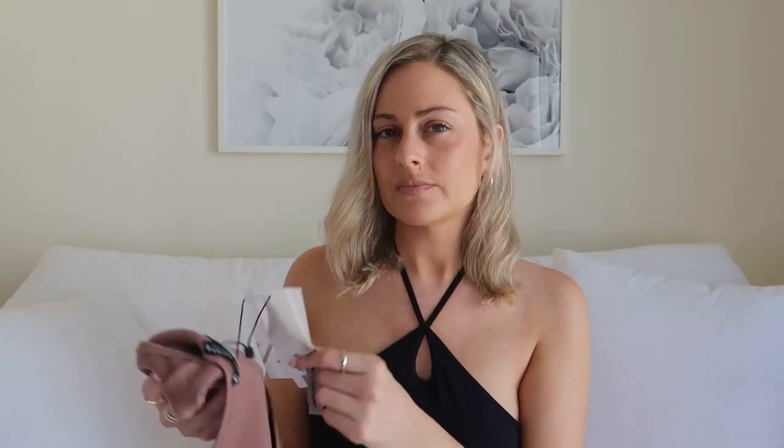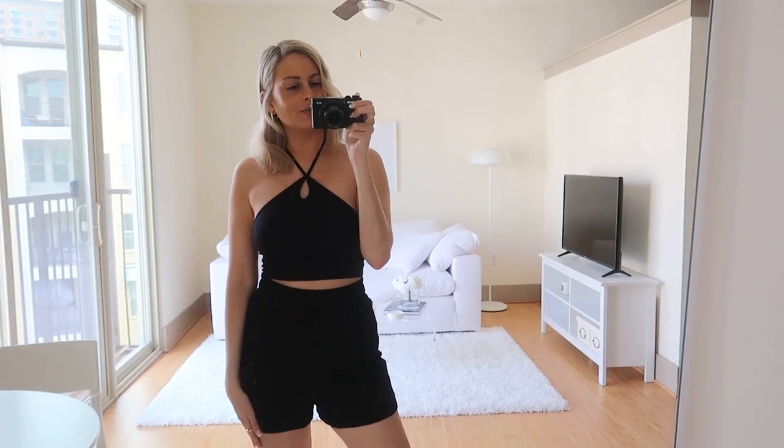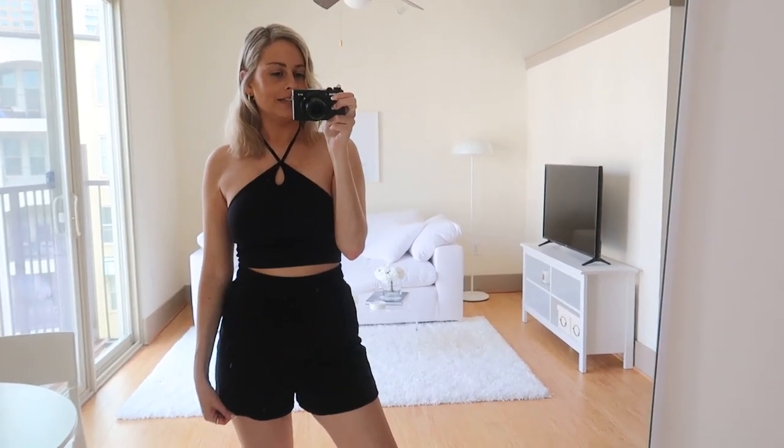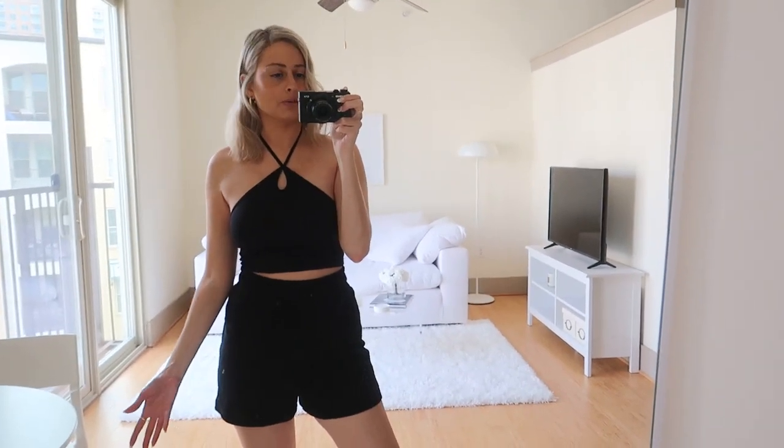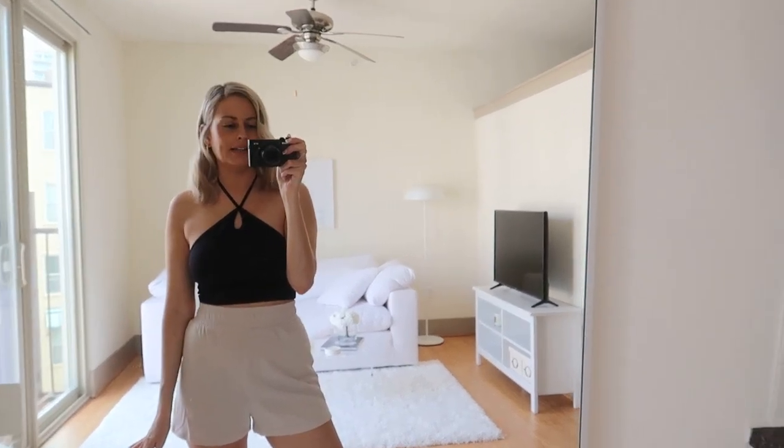By the way, Zara has an app where you can scan the tags. A lot of times when I'm at the mall, I'll go into Zara, check out new things, scan the items, and then order from the app — it's more convenient and everything comes nicely in the box. So these are the high-waisted sweatshorts on. They're a little bit thin, but if you're looking for affordable sweatshorts, you might like these. And here are the same ones in the light gray color.